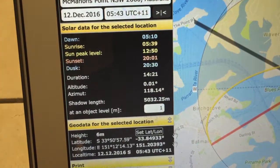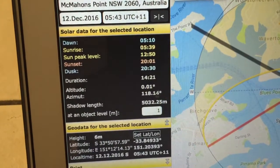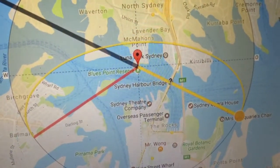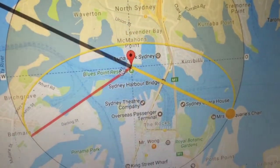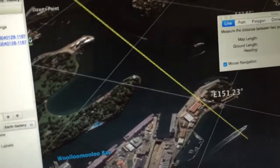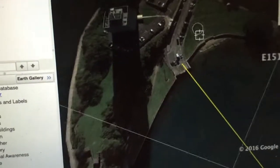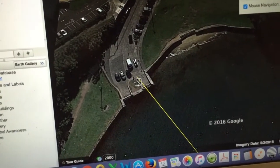There it is — 118.14 degrees. So 118.14 degrees, and it's going from Blues Point right through the middle of the Harbour Bridge and across to Garden Island, which we're going to look at in more detail in Google Earth. You can see that's the angle of the sunrise this morning. Looking at it in Google Earth, let's first just confirm that we were at that position over here at Blues Point Reserve.